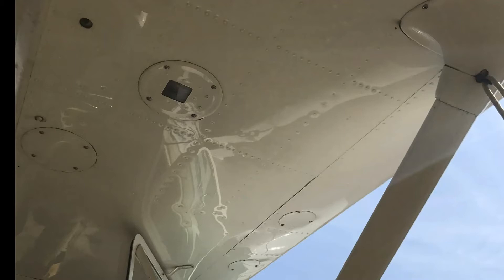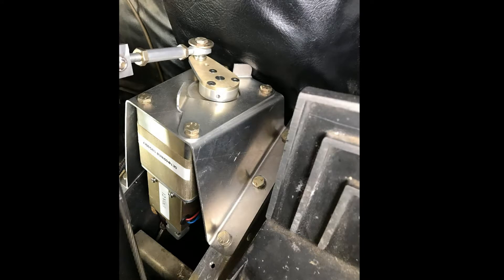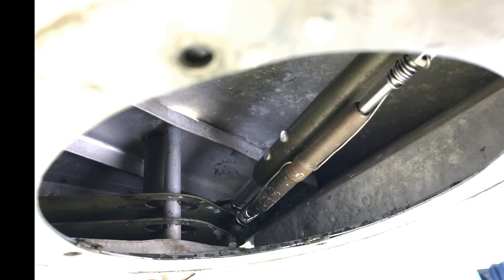Now let's talk a little bit about installation. In the 172, the pitch servo mounts right up front between the rudder pedals, and we drive the stick directly — really simple, fast install. The roll servo mounts out in the right wing, and we drive the aileron bell crank there directly. The really great thing about this installation is it's all pushrod. We don't have to mess with cables and cable tensions and all that sort of stuff.